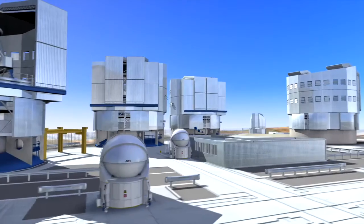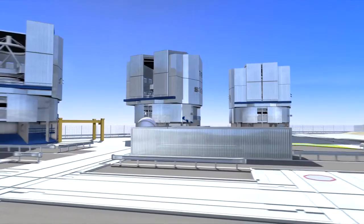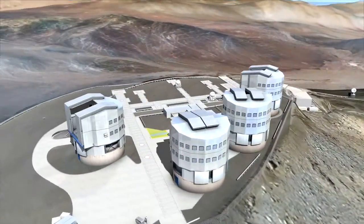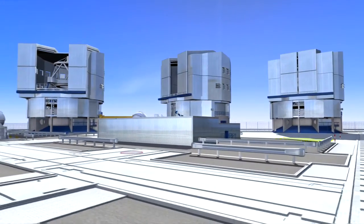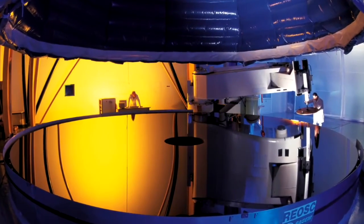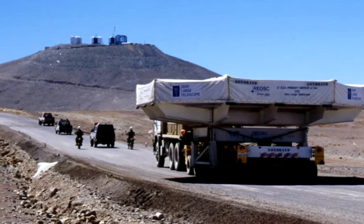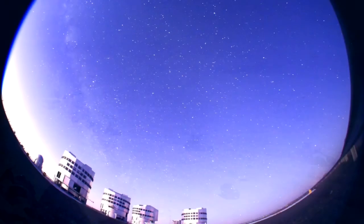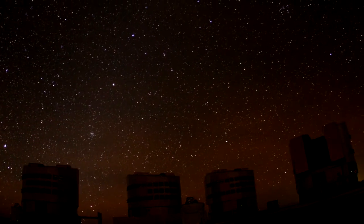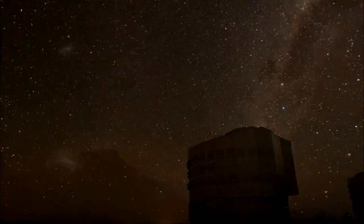The VLT is really four telescopes in one, each sporting an 8.2-meter mirror: Antu, Kuyen, Melipal, Yepun — native Mapuche names for the Sun, the Moon, the Southern Cross, and Venus. The huge mirrors were cast in Germany, polished in France, shipped to Chile, and then slowly transported across the desert. At sunset, the telescope enclosures open up. Starlight rains down on the VLT mirrors, and new discoveries are made.